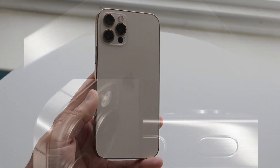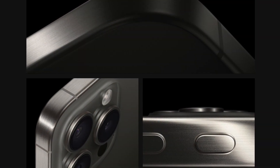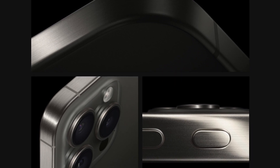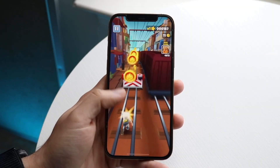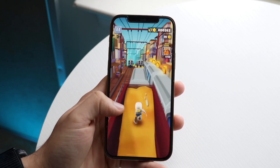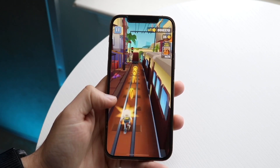We're also getting a new customizable Action Button on the iPhone 15 Pro. This is a pretty big deal — it's a newer button that a lot of people probably haven't had yet, and it's really cool that we now have an actual customizable button on our pro model iPhones, something the Apple Watch already kind of had.